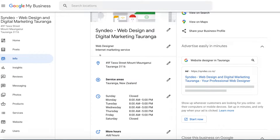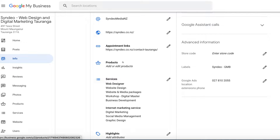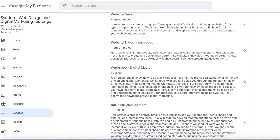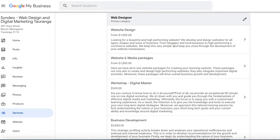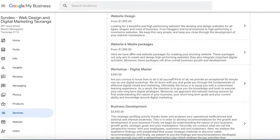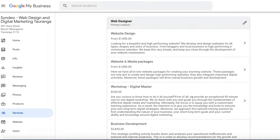Keywords in the title is one element. Then make sure your category is correct, and navigate down to products or services. Add your products or services with keywords embedded. For Sindio Web Design and Digital Marketing Tauranga, our services section includes keywords like 'web design,' 'e-commerce websites,' 'digital marketing,' and each service has a brief description also containing relevant keywords. Make sure you add those keywords in your service categories and descriptions — this will help your Google My Business listing rank higher for these particular keywords.